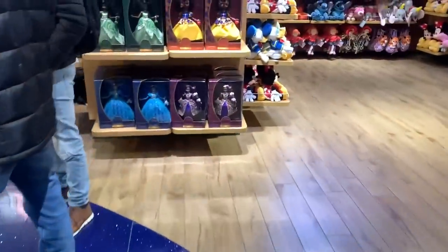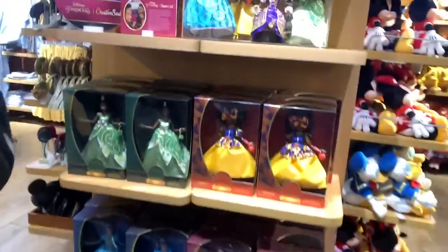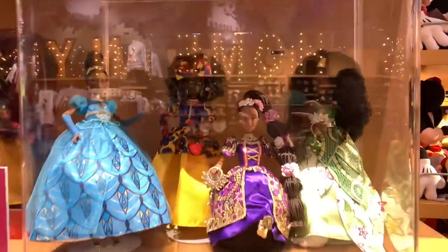We're at the Disney Store and check it out — they have the Creative Soul dolls on full display. Look at this. So beautiful.